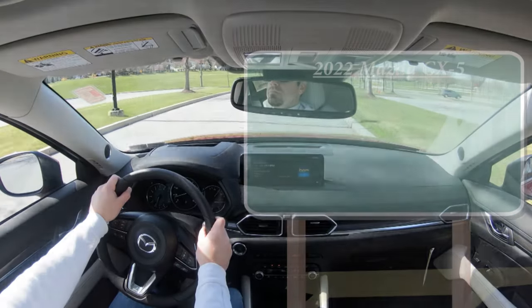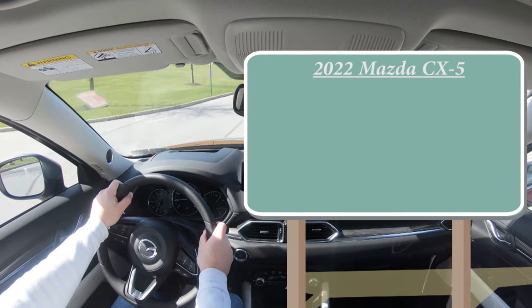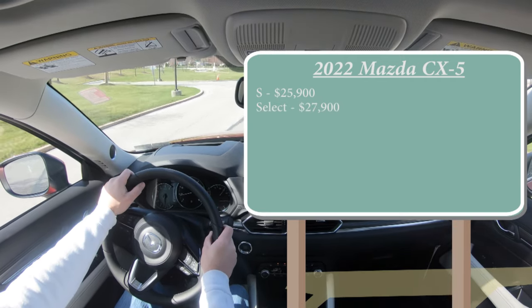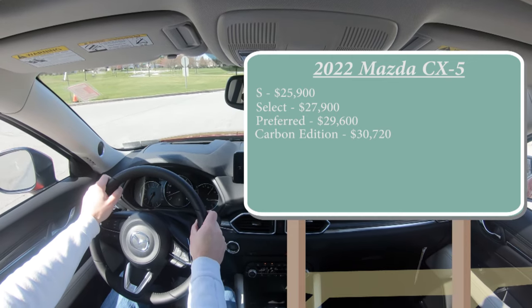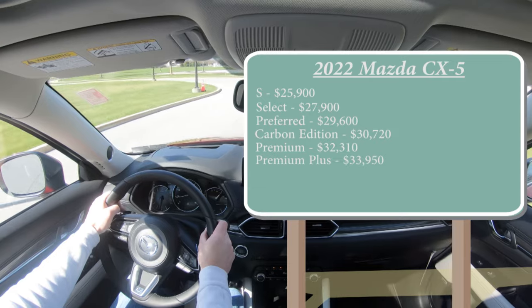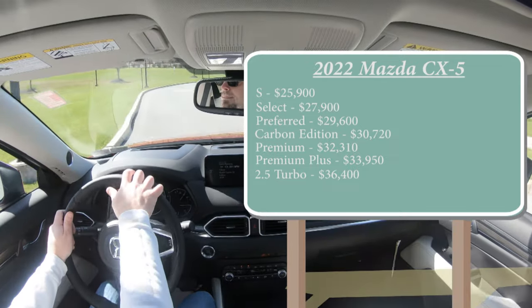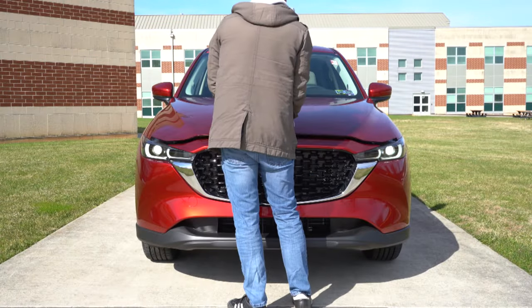Let's start with pricing. There are a ridiculous amount of trim levels available for the CX-5. First you have the S starting at $25,900; the Select for $27,900; the Preferred for $29,600; the Carbon Edition for $30,720; the Premium for $32,310; the Premium Plus for $33,950 — which is the one we have today — and then the 2.5 Turbo for $36,400.